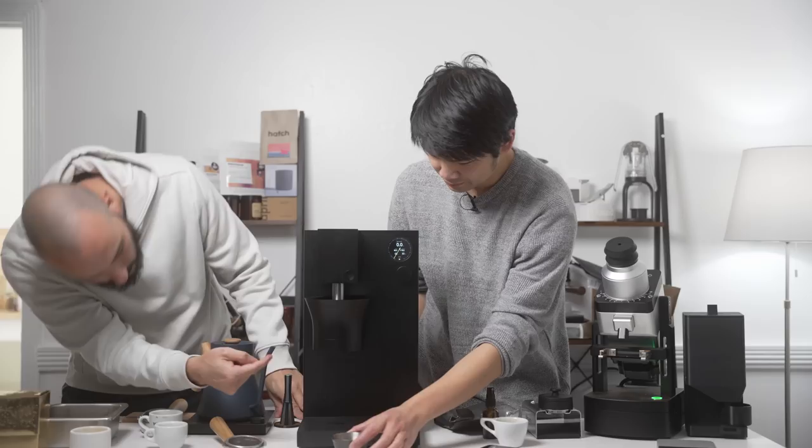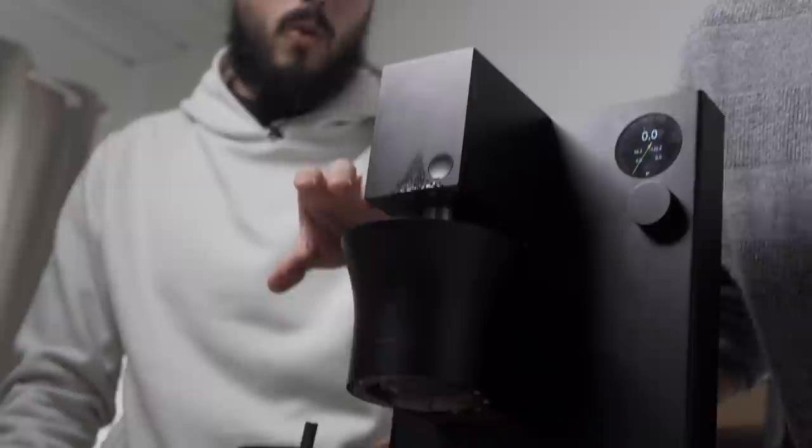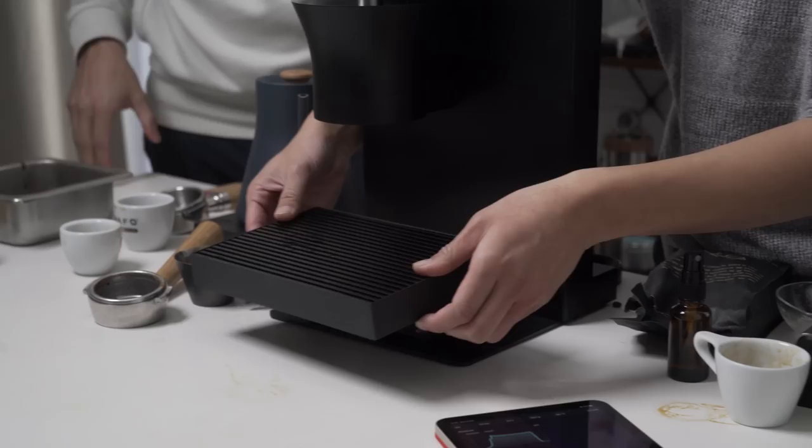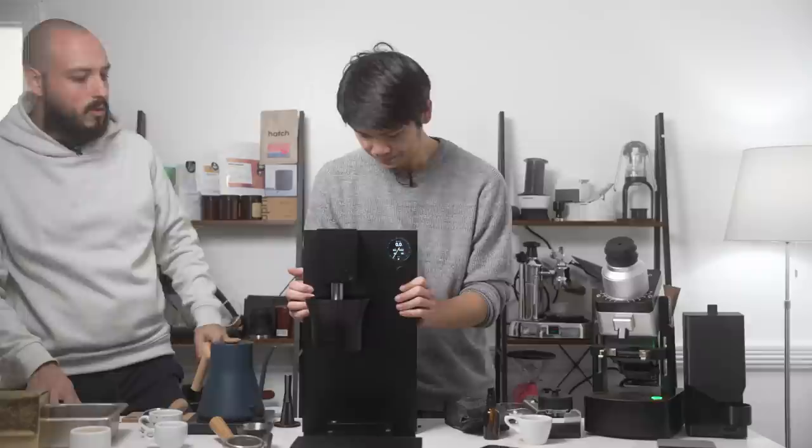So this is the Meticulous right now — there's a fancier name coming. When will people be able to get this machine? We'll be launching on Kickstarter on March 15th. Pre-orders are going to start at $1,500, and it will be a little more expensive after that for retail. If you want to get it for $1,500, Kickstarter is the only place you'll be able to do that.